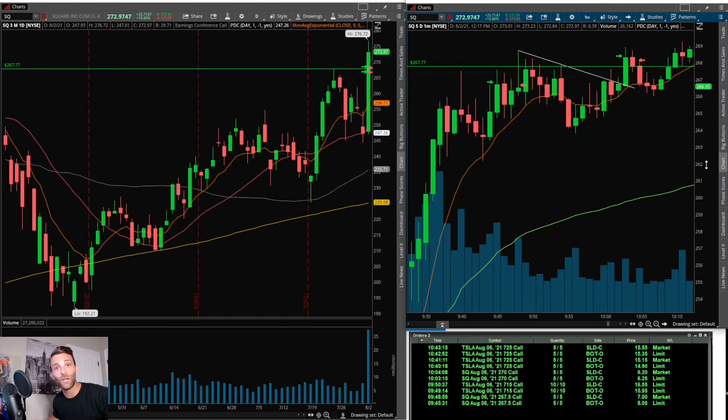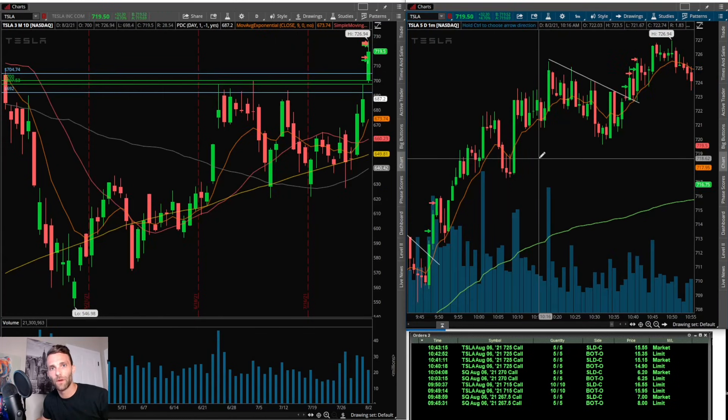The third trade was on Square again — and I think this should have been a no-trade for me after that first loss on this name. Sometimes when you take a loss you want to get that money back. It did look like a good setup and I managed risk well, but I think I was better off avoiding it. It had a nice push, a choppy but nice flag, got back above the 9 EMA and VWAP, pushed toward high of day. I went long the 270 calls, got filled at 6.25. It got just above high of day but didn't have follow-through — a fake breakout. I got out at 6.20 for a very small loss.